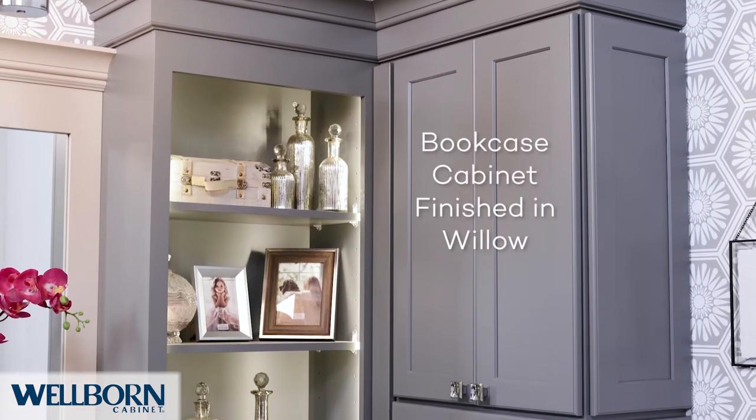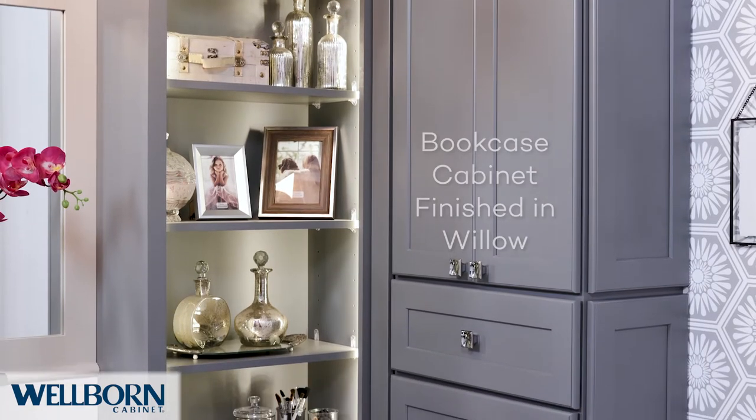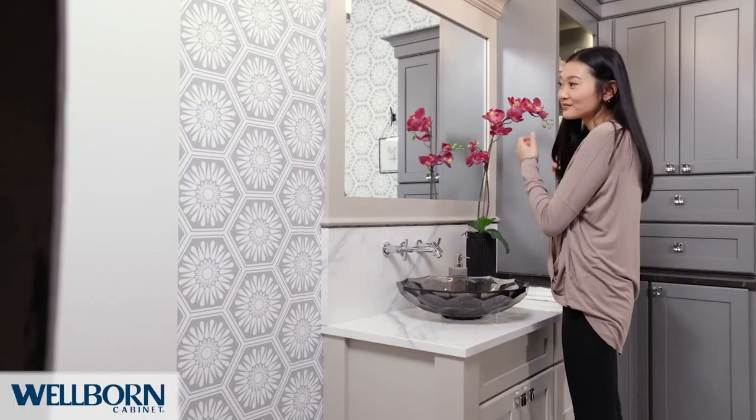Tradition truly meets transition in this bathroom. Using grays on the cabinets, matching patterns in the tile and wallpaper, and chrome accents, this space is both a relaxing and functional retreat.